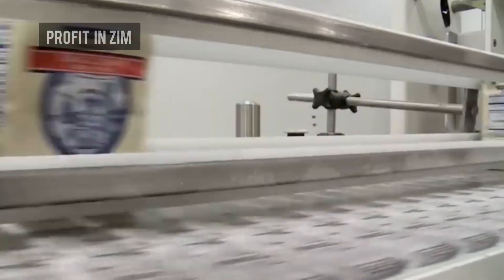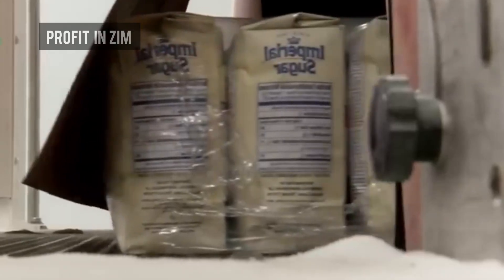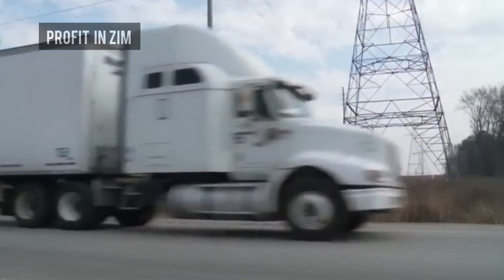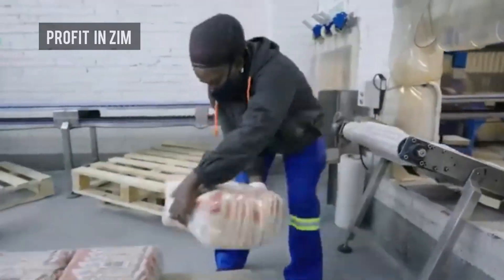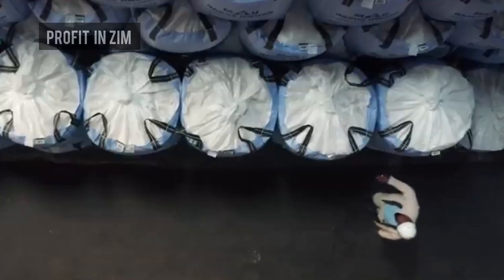In the final stage, sugar is packed into different sizes — 2 kg family packs, 50 kg industrial bags, and bulk shipments. From here, it is transported to supermarkets, bakeries, and beverage companies, and exported to regional and international markets.